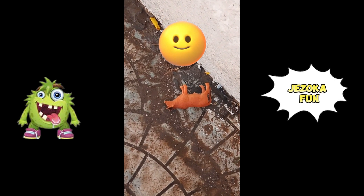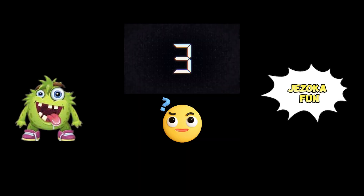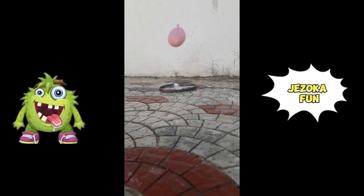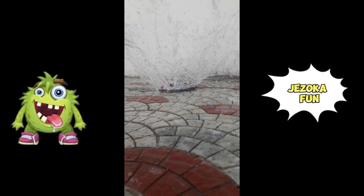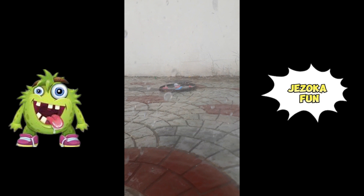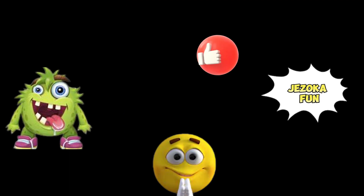Guess what's inside the balloon? Elephant or cow? It's a cow. Guess what's inside the balloon? Hair comb or lipstick? It's a comb. Like and subscribe.